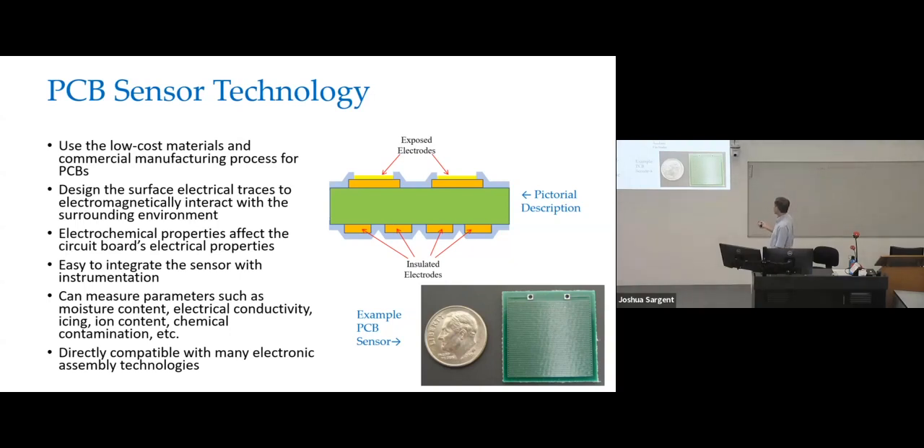This is an example of just a very small, very low cost printed circuit board sensor — and that's a U.S. dime next to it for scale. So you can make these small or large.